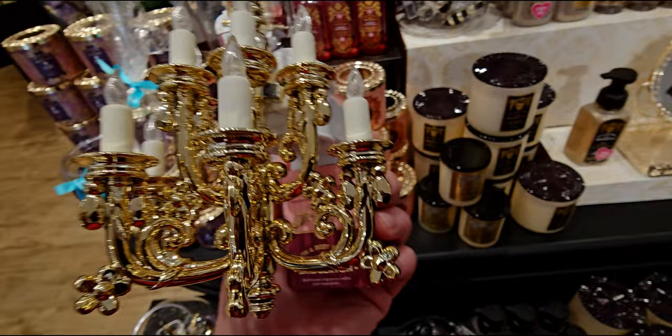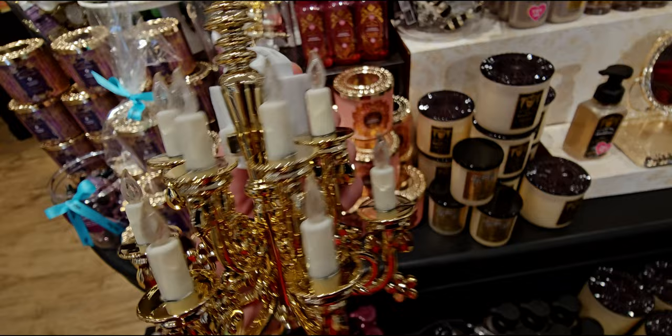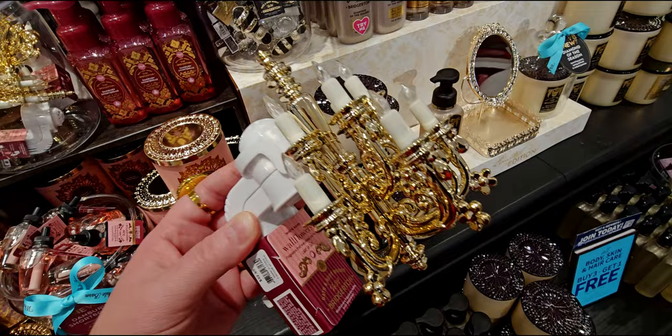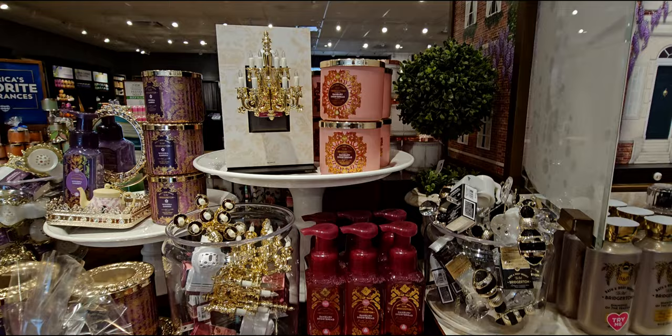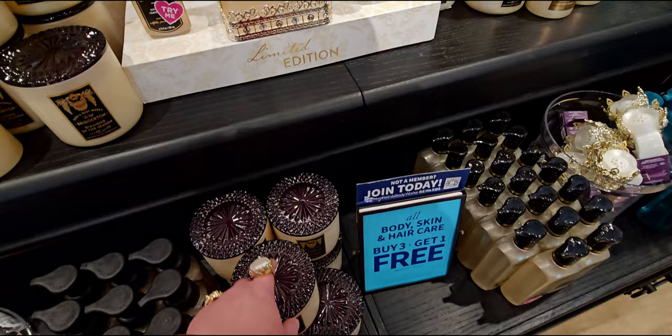Over here is the chandelier wallflower plug — I am in love with this thing. Look at the dripping little rhinestones dangling off the chandelier. I couldn't see those online. I also love that they added a little wallpaper scene in the background — so cute. It's a pretty bright light — I could see it lit up across the room. It's a nice bright one.